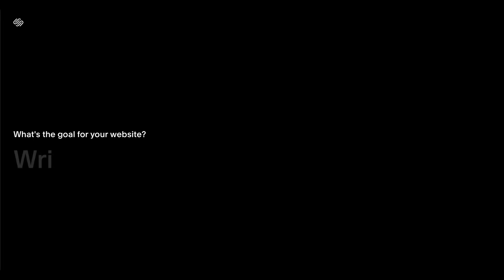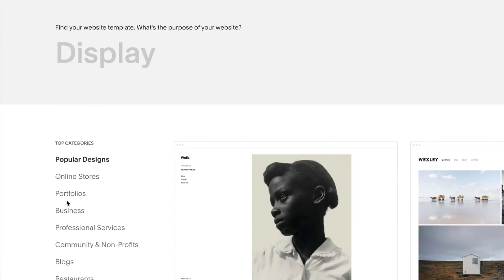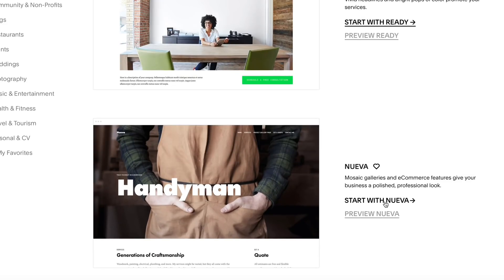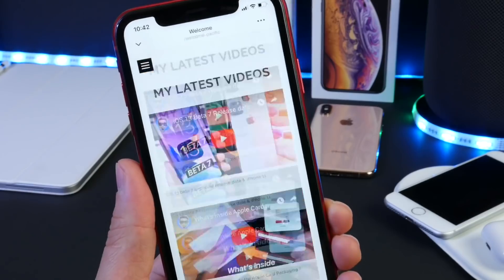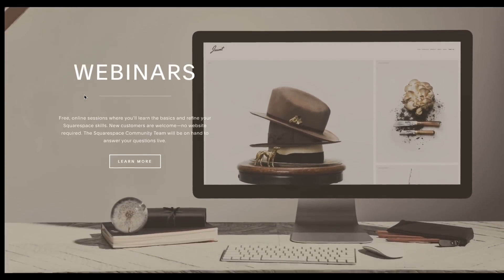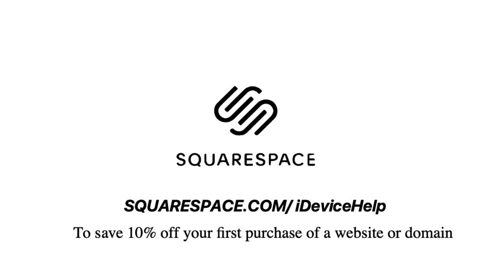Squarespace is empowering dreamers and makers all across the world by providing them with tools they need to bring their creative ideas to life. With Squarespace's all-in-one platform, customers can claim a domain, build a website, sell online, and market their brand. With award-winning templates, Squarespace makes creating a powerful online identity easier than ever. Whether you're pushing your side hustle or promoting your main gig, Squarespace will help you achieve your goals. I recently started my very own website where I'll be promoting my brand and sharing wallpapers — links in the description. Squarespace also provides award-winning 24/7 customer service via chat, email, live webinars, and helpful guides. Head over to squarespace.com for a free trial, and use squarespace.com/iDeviceHelp to save 10% off your first purchase.